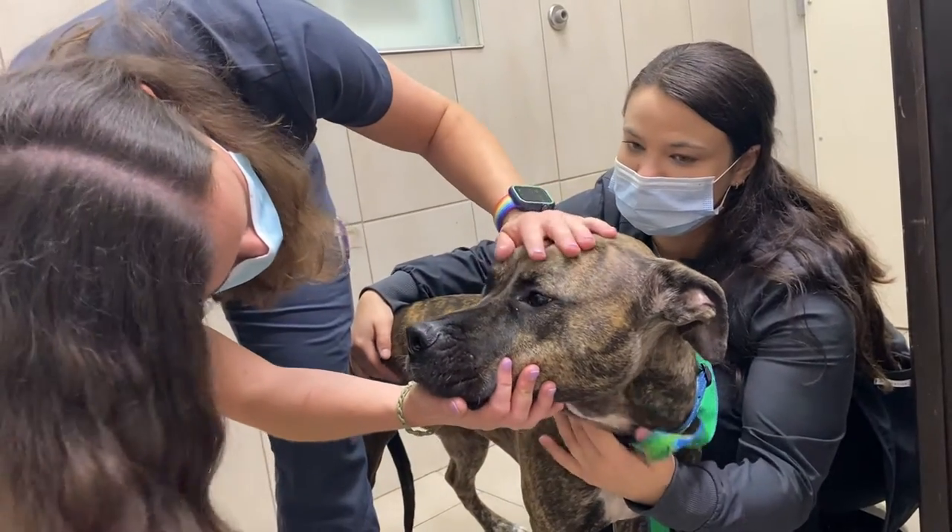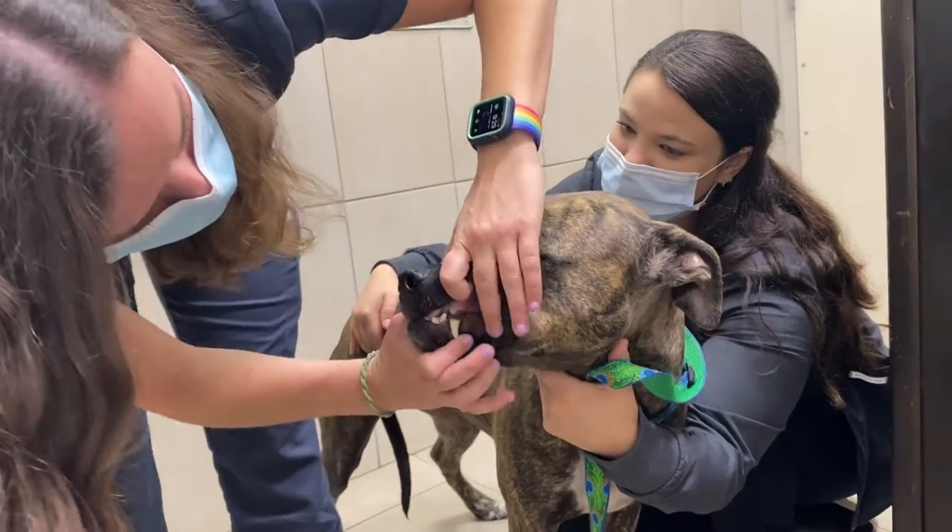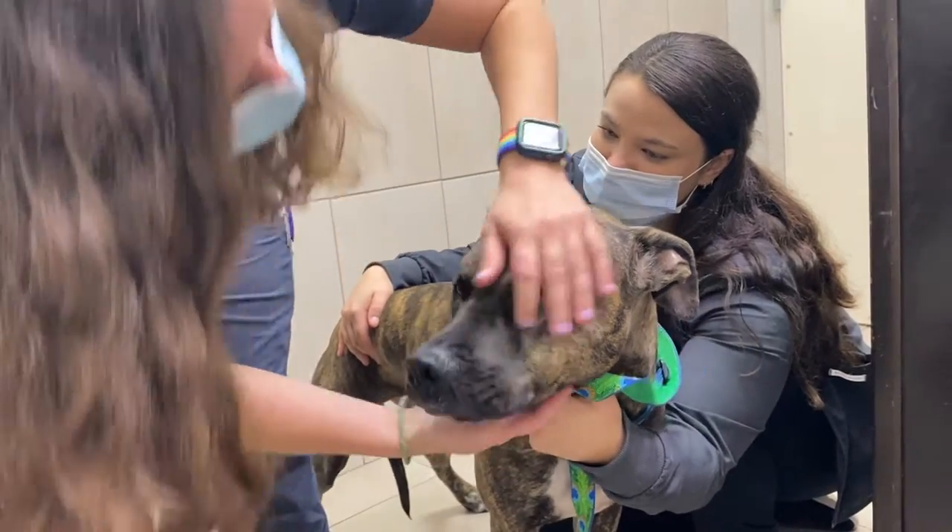During a wellness exam, a veterinarian will look at your dog's mouth to identify the level of dental tartar and any areas of gingivitis or chipped teeth.